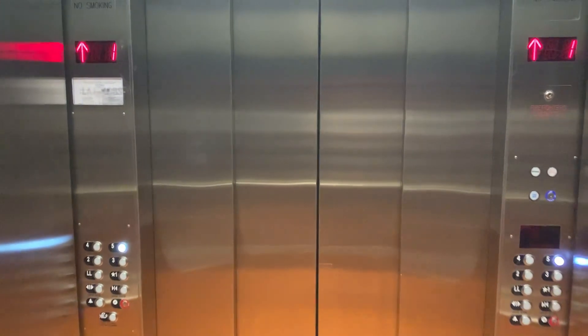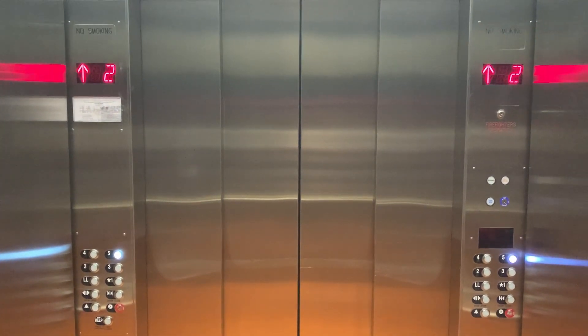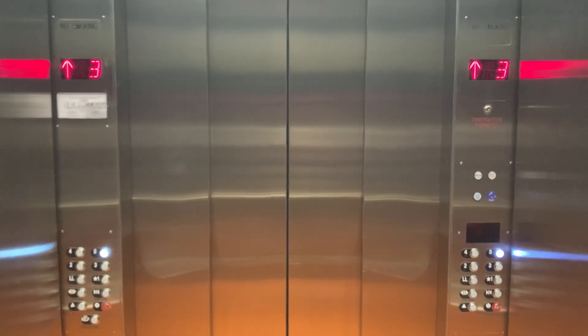I think these are probably the smoothest elevators here that I've ridden — a lot of the other ones are kind of rough.